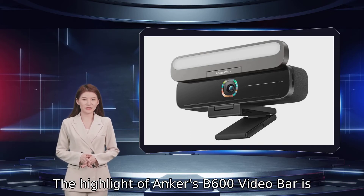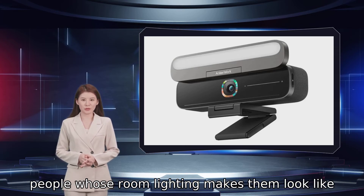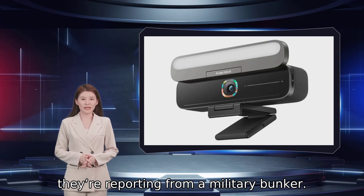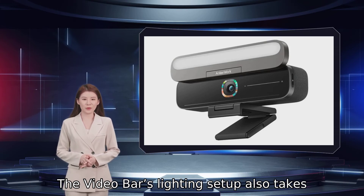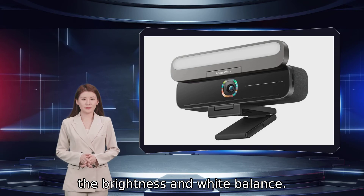The highlight of Anker's B600 video bar is arguably the light bar sitting on top of the webcam, for people whose room lighting makes them look like they're reporting from a military bunker. The video bar's lighting setup also takes advantage of a range of sensors to automatically adjust the brightness and white balance.